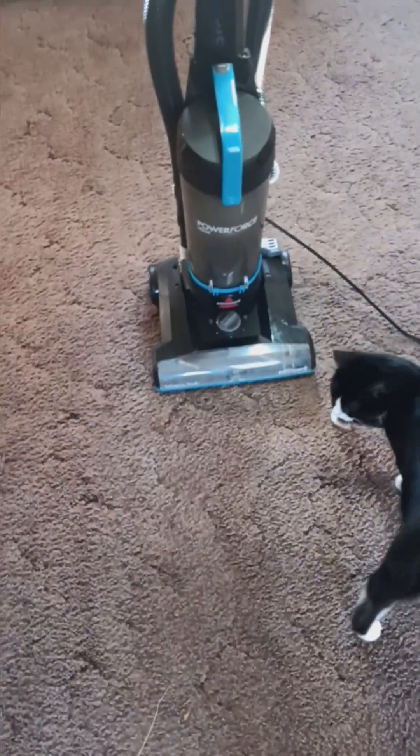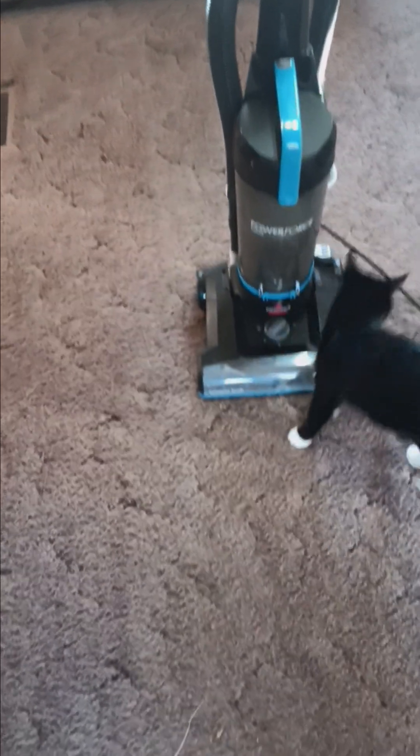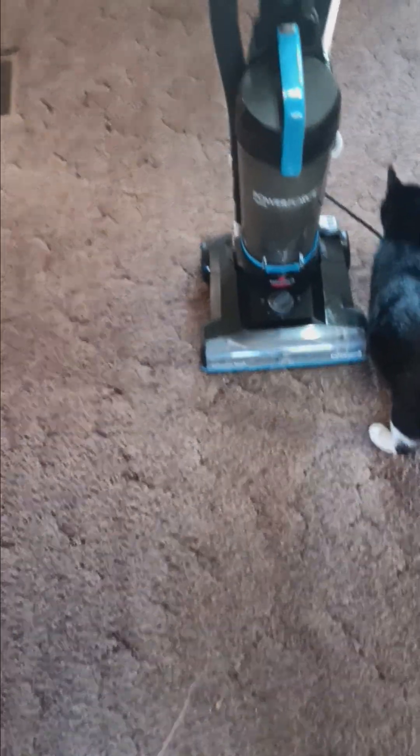I have been using it just a little bit and I am blown away. This thing picks up better than the Kirby. So what we have here is a Bissell PowerForce Helix. It has a beating wheel. You can adjust it down on the thing, and it is, of course, an upright.